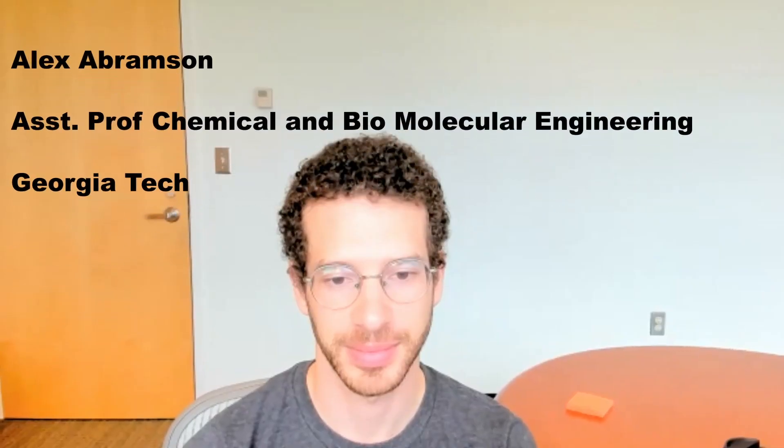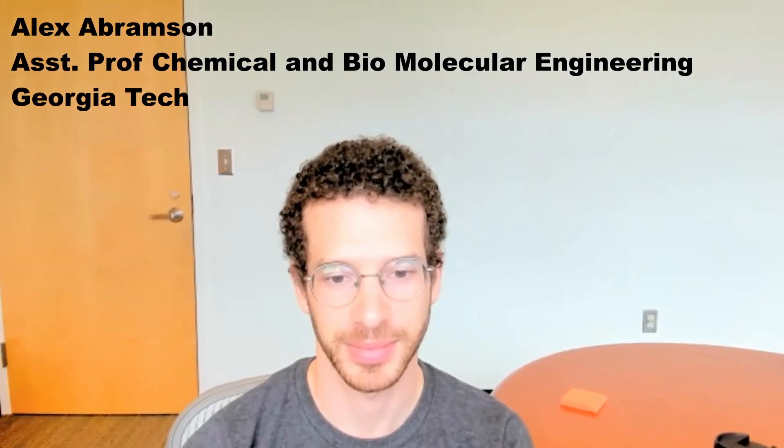Speaking with us today is Dr. Alex Abramson, an assistant professor in the chemical and biomolecular engineering department, who is featured on the Forbes 30 Under 30 science list and the MIT Technology Review Innovators Under 35 list.